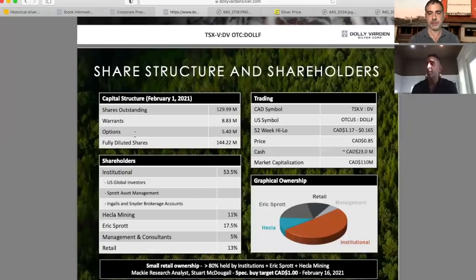We've got Heckla Mining, which has been producing precious metals for the last 129 years. They actually had a failed hostile takeover attempt of the company back in 2016. So Heckla is a $3.5 billion company, and they had a hostile takeover bid of Dolly Varden. They're still a shareholder. They're part of our technical advisory committee, and they have one of their representatives on our board.